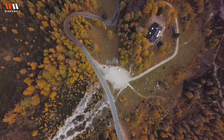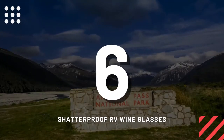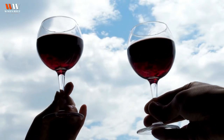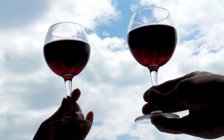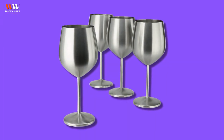Number six: shatterproof RV wine glasses, for just $79.99. As the husband of a wine lover, I know these come in very handy while traveling in an RV. If you're looking for gift ideas for RV owners and wine lovers, this is it.